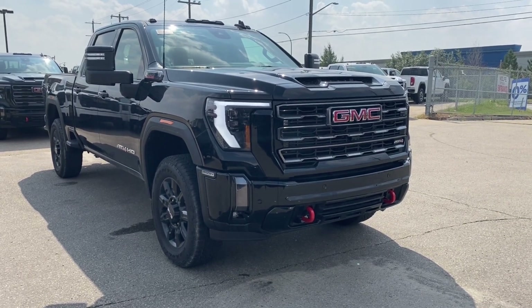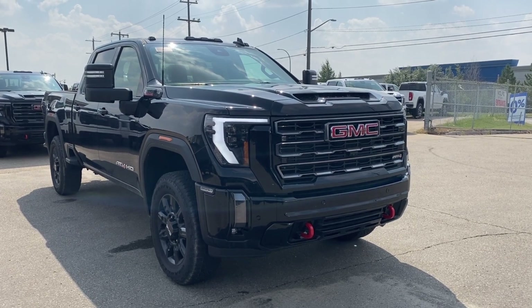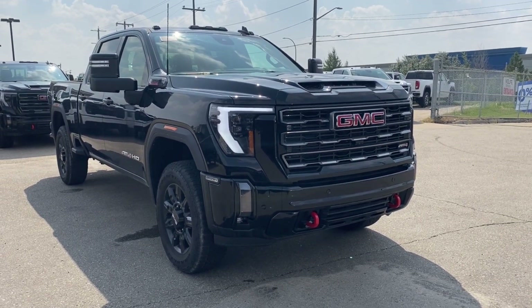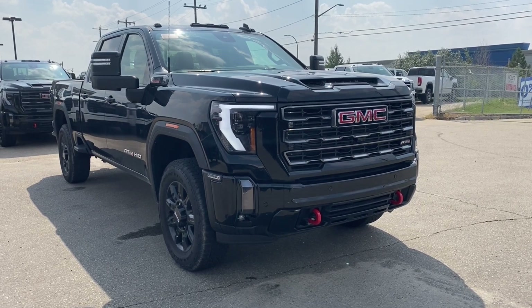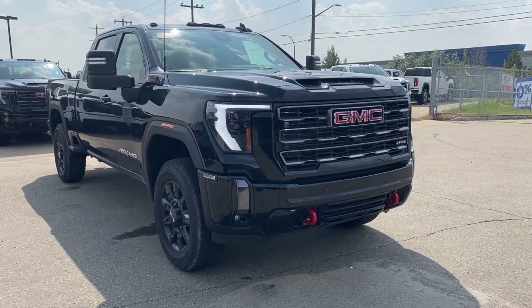Welcome to Wolf GMC Buick. Today we're going to be taking a look at a new 2024 GMC Sierra 2500 HD AT4 in onyx black paint with a jet black and Kalahari accent interior. Under the hood you have a 6.6 liter Duramax turbo diesel engine paired with a 10-speed automatic transmission.